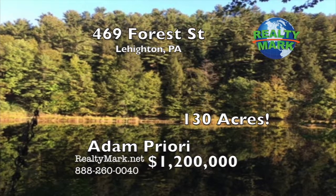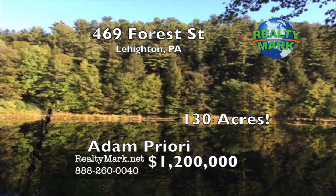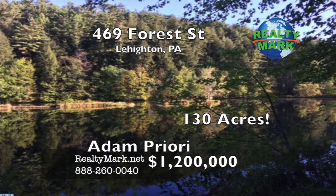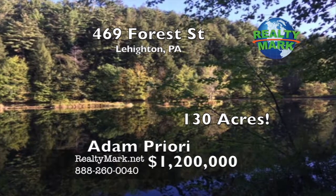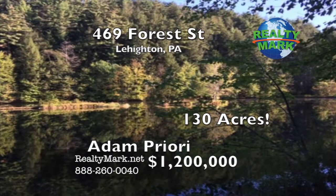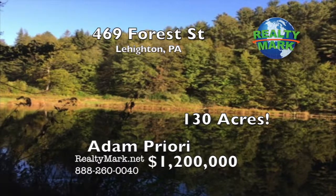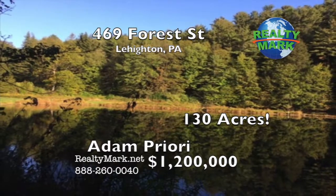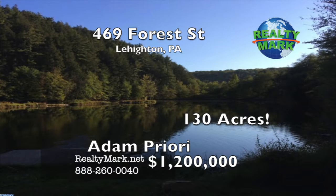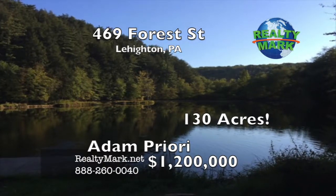Beautiful 130-acre land development site with approved plans for seven custom homes. Prime, highly sought-after area populated with many other exquisite high-end custom homes just a stone's throw away. The land is level and nicely wooded with plenty of country road frontage. The site has a mountain range strategically located at its center so that homes can be built all around it, creating spectacular views for each home. There's a serene trout lake on the property, two smaller well-stocked fishing lakes, and a lovely scenic river feeding the lakes. Also included is a nice two-story home lodge on the property with approximately 1,600 square feet of living space, being sold as is. The owner will finance this deal with very generous and flexible terms. This is an opportunity of a lifetime. Call Adam Priori for more information.